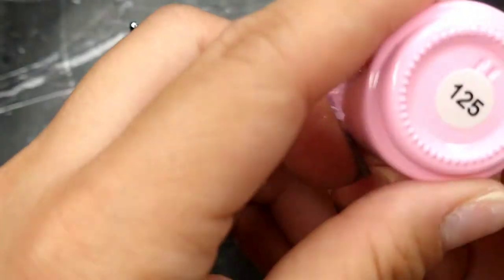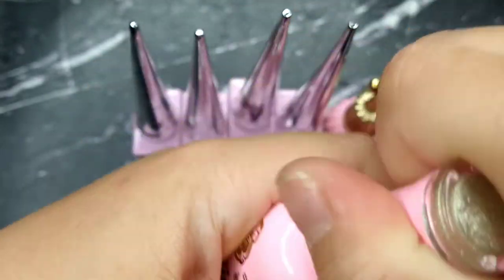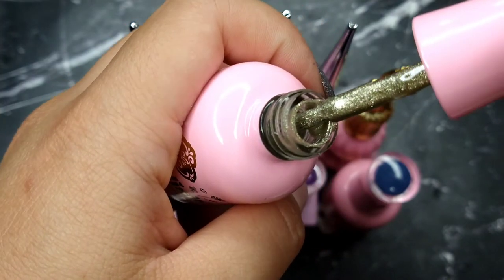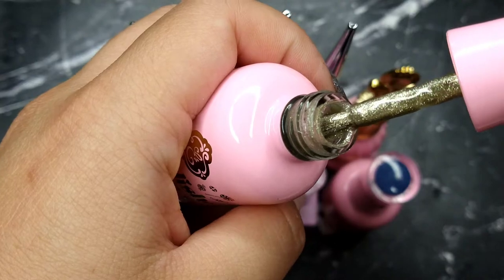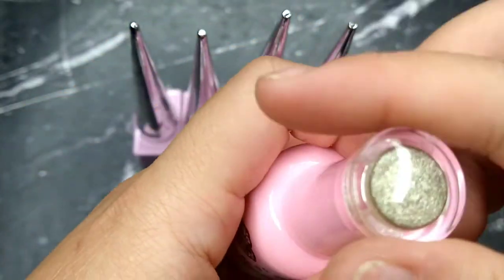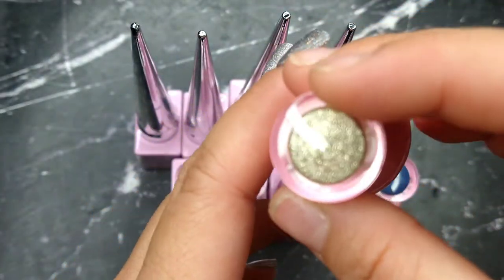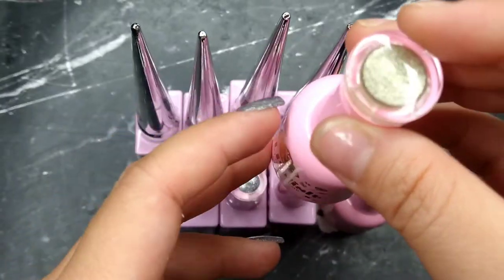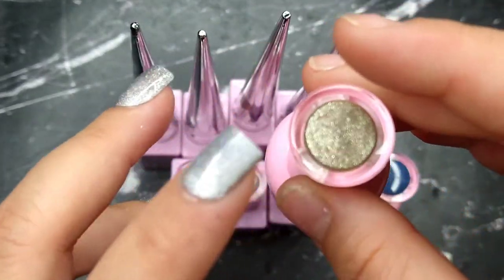Next is number 125, a gold. It's not quite the gold I was looking for — the color on the website can be a little hard to judge compared to in person. It's still really beautiful, just not as gold as I wanted. That's fine though.